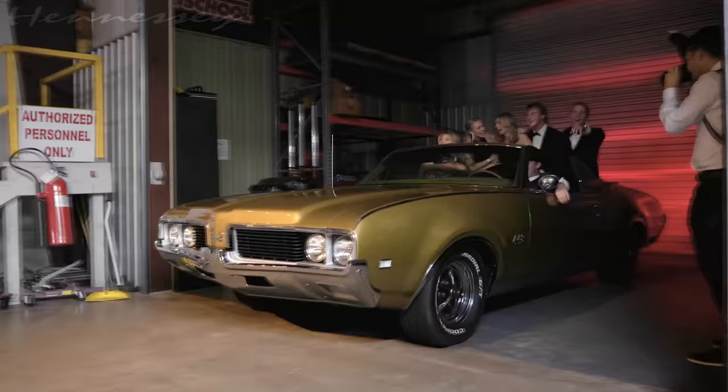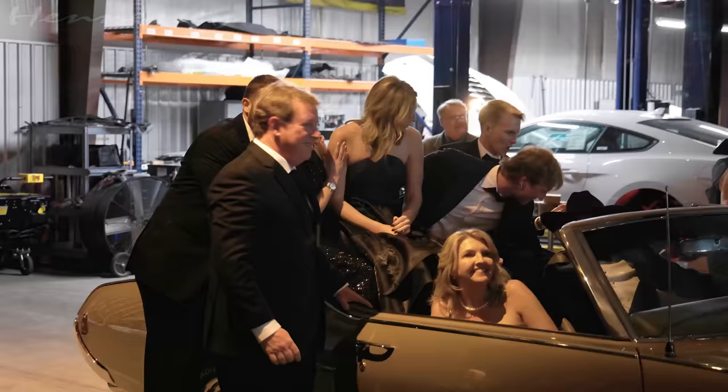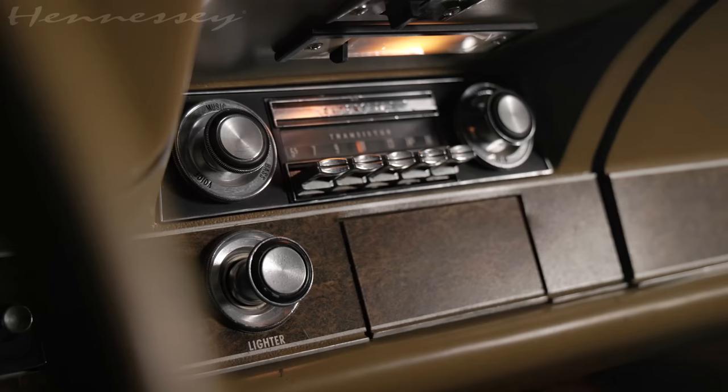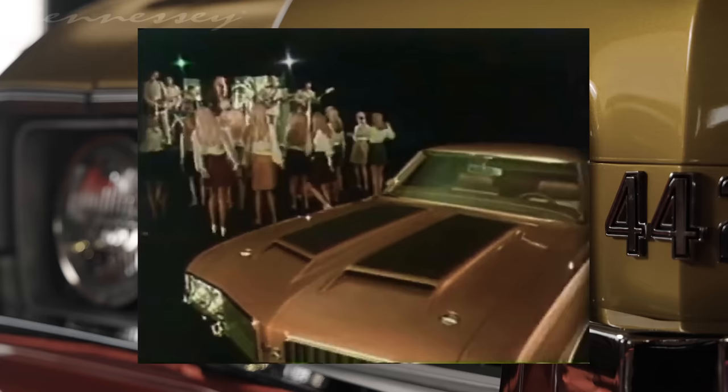This is my 1969 Olds 442 convertible that my lovely wife and kids gave to me for my birthday last year when I turned 60. This is a much finer example of my first car that I bought with my own money when I barely turned 16. My dad was an insurance adjuster working with a body shop, and they had a forest green '69 Olds 442 convertible he could buy really cheap — like $200 back in the late '70s. A few weeks later I noticed the neighbor across the street owned the car, and I realized maybe dad needed the money more than I needed the car.